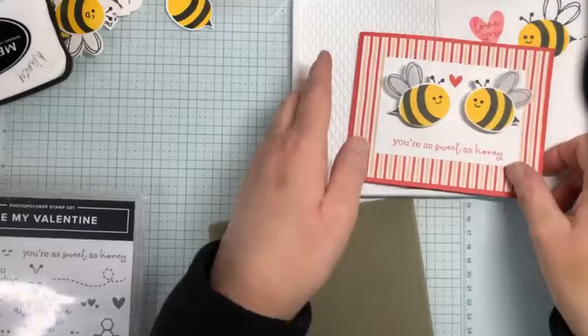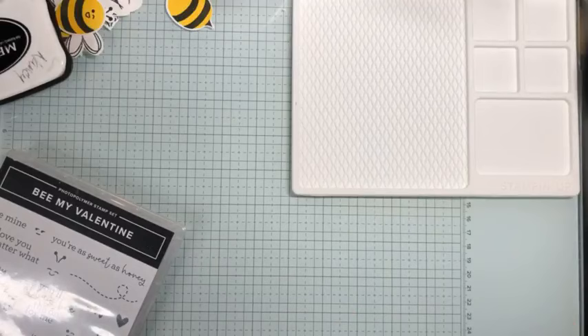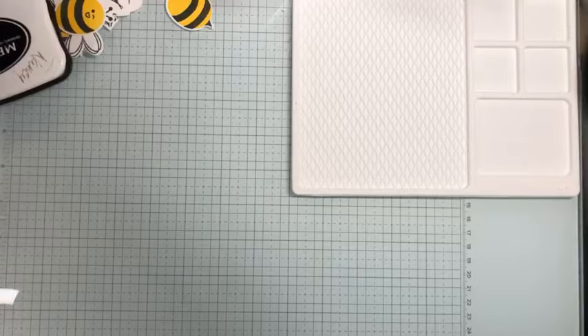You can see why this is probably my favorite in the new January through April mini catalog because I love bees so much. I'm going to put the punch right here so I don't misplace it.